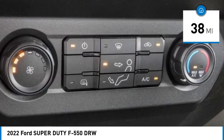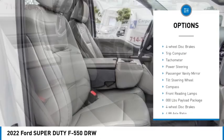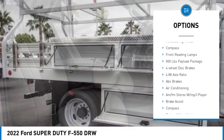This vehicle has less than 100 miles. Here are some of this vehicle's great options: brake assist, traction control, four-wheel disc brakes, and trip computer.